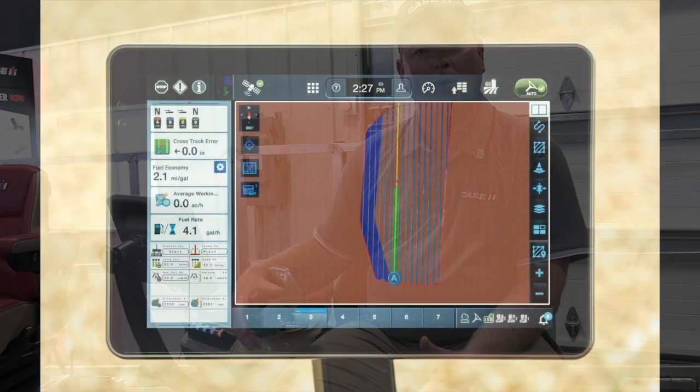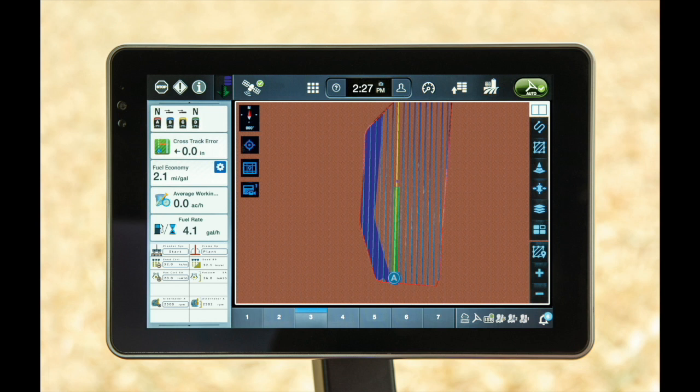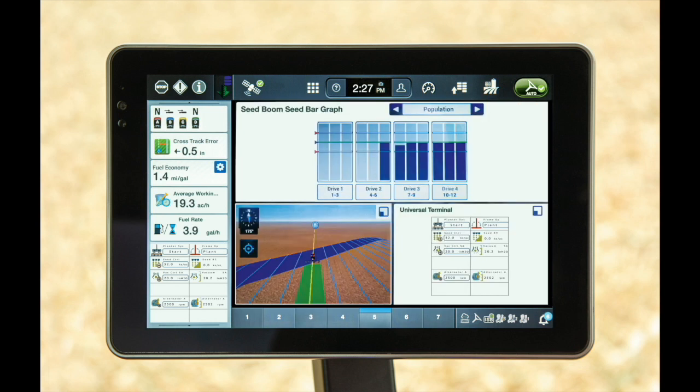Now, you've also got AccuSync — some more new technology. Where does that fit? Yeah, AccuSync basically fits across the board. We have two displays that we're using through our legacy and our new AFS Connect machines. Most people are familiar with the older Pro 700 as well as the new Pro 1200.